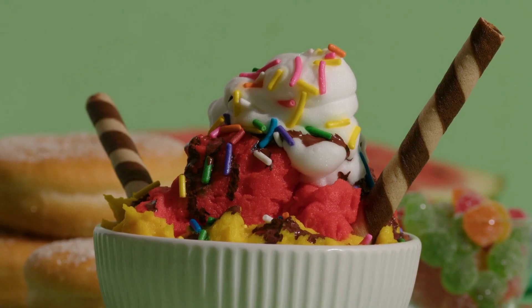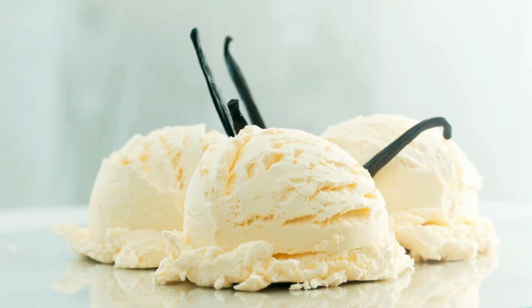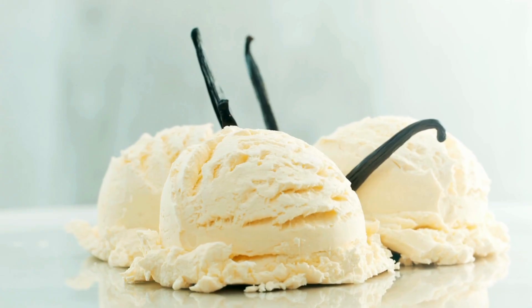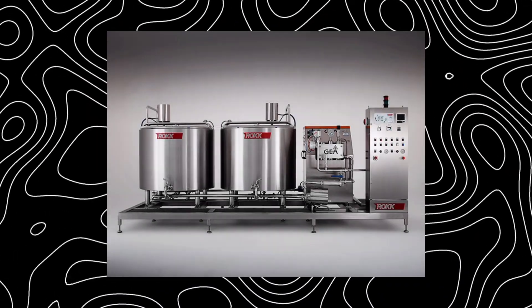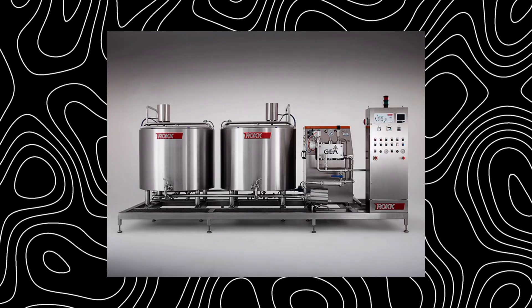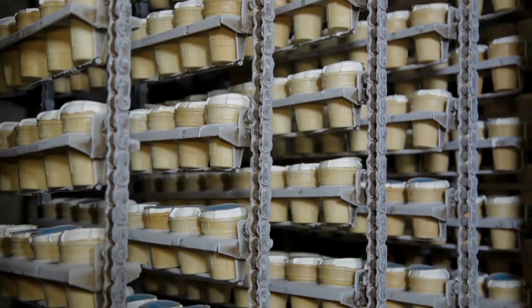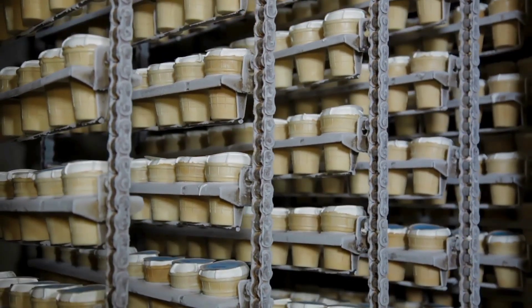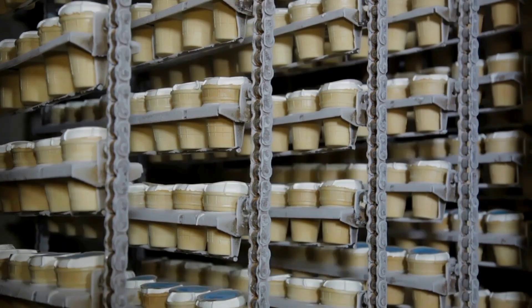At this stage, factories also add flavoring depending on what they're making. If it's vanilla, they add vanilla extract. For chocolate, in goes the cocoa. This base is carefully blended in large tanks until it becomes a smooth, thick liquid. It might not be frozen yet, but it already smells and tastes amazing — imagine walking through a factory and getting hit with that sweet vanilla aroma.